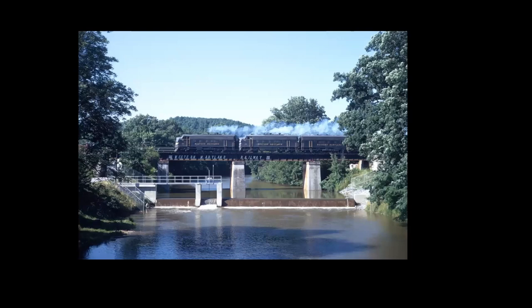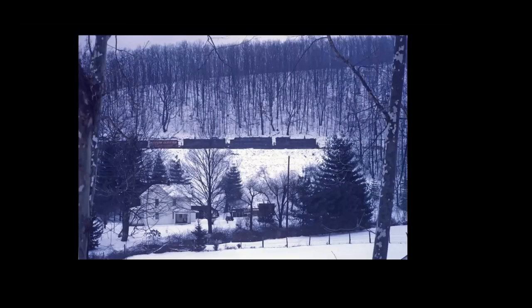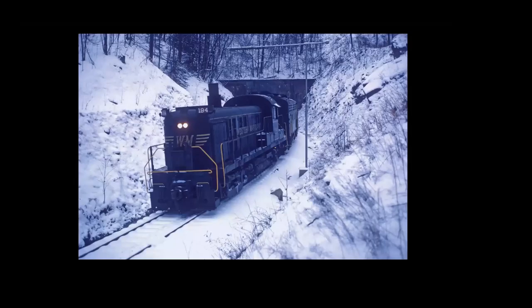Now we're heading down towards Webster Springs. We're just south of Elkins — the locomotives have been idling for a while, and when you wrap them up for the first time you get that cloud of smoke. Different day, much different weather. This is just a little bit west of where we were before, although on a map it's east, but we're going west. The week after Christmas in 1970, going up the hill towards tunnel number one there. And then popping out of tunnel one.